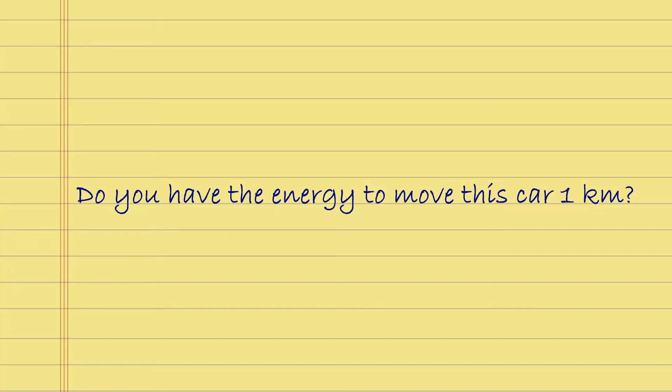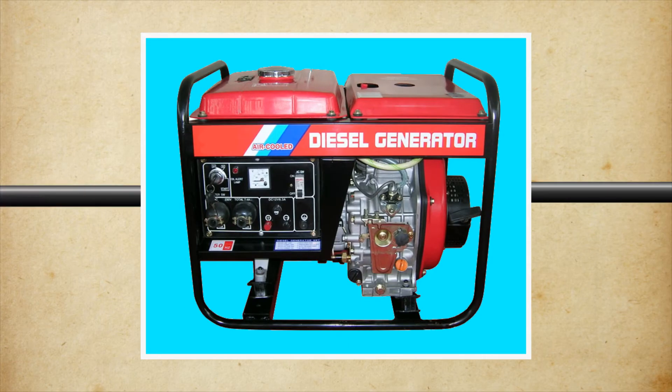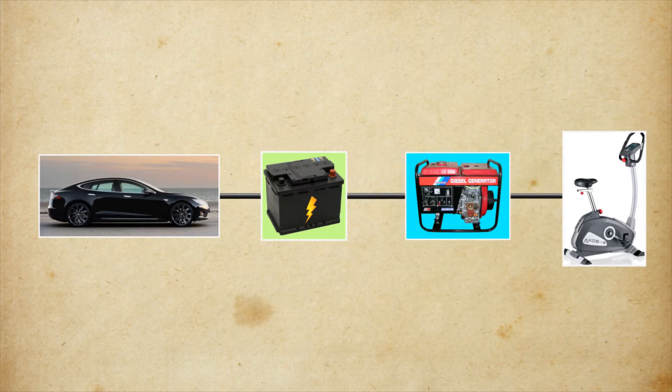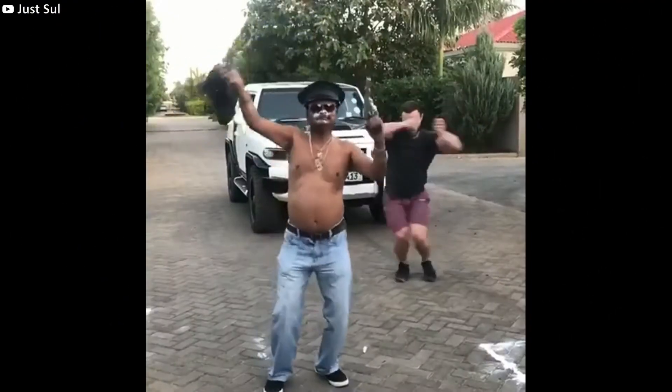Or maybe you do. Say, if you used a stationary bicycle hooked up to a generator, and over a period of several days used that to charge a battery that you then used to power an electric vehicle that you then used to tow the car to a distance of one kilometer — technically, it's your energy that moved the car. So congratulations, you did it.